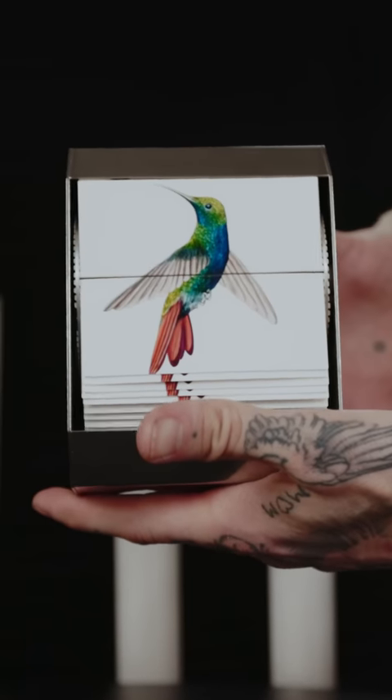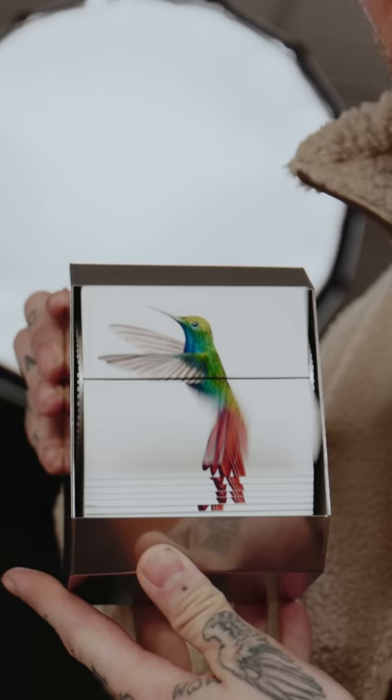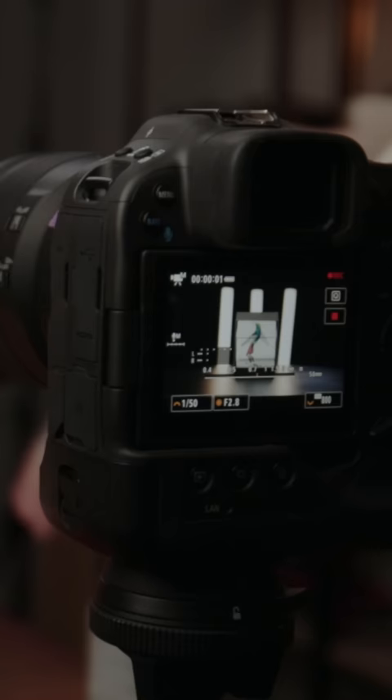This is a Kinograph, otherwise known as a flipbook. Essentially, the very first moving pictures. I love this thing. Probably the most expensive flipbook you've ever seen, coming in at a whopping $2,400.